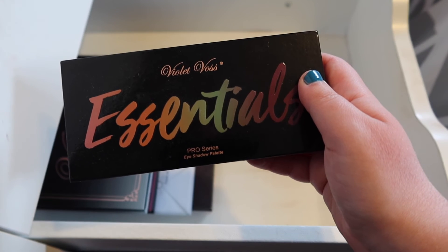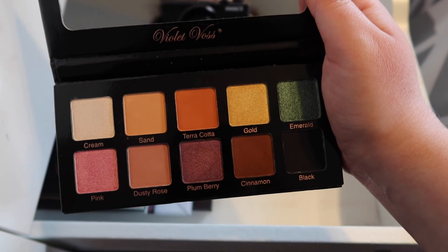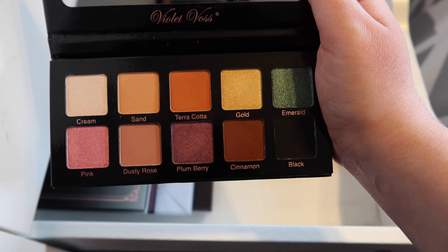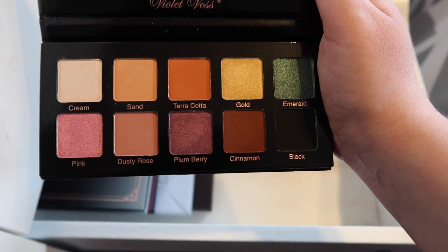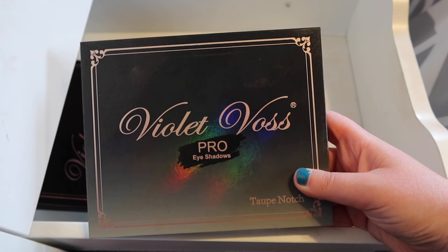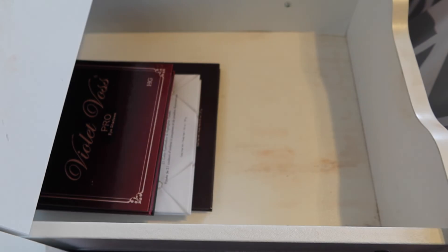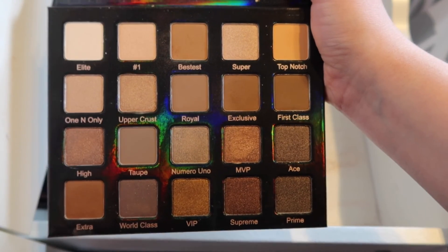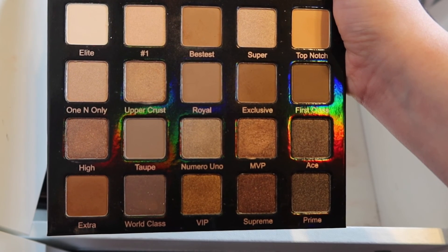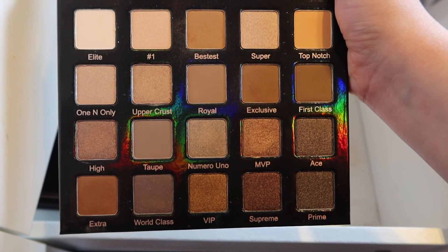Next up we have the Violet Voss Essential palette — it just has your very neutral shades. It's super nice, though I really wish this palette had a champagne kind of color. I think the most neutral lid you're gonna get is maybe using the pink shade. I got it in a BoxyCharm, so can't complain. Now I have a few more Violet Voss palettes to show you guys. This is the Violet Voss Pro Eyeshadow Palette in Taupe Notch — not Top Notch, Taupe Notch. It is a super cool-toned palette, absolutely stunning. Violet Voss is honestly one of my favorite eyeshadow brands — I truly recommend you get them. I'm certain they still have a shop.